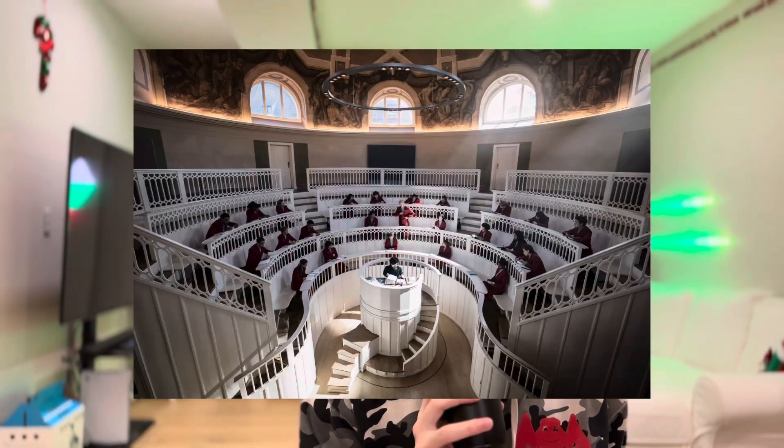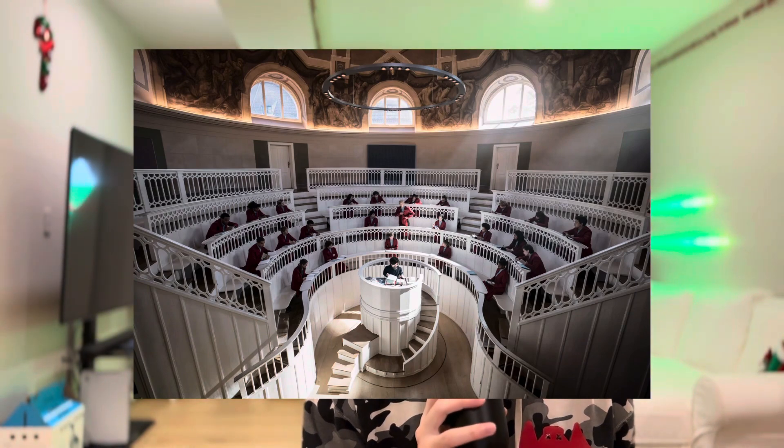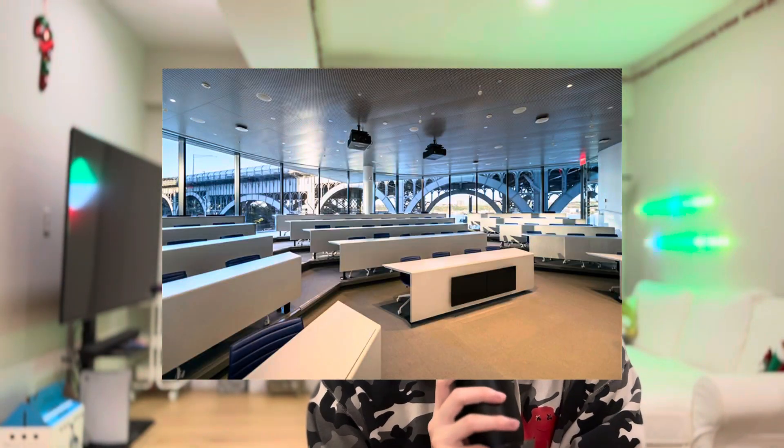One of the first scenes we see in the movie is the academy that Snow attends, specifically the classroom. All the students are sitting in a circle with the professor in the center, which is similar to how the Roman Senate used to operate. In fact, a lot of modern lecture halls have this kind of layout because it helps facilitate better discussion.